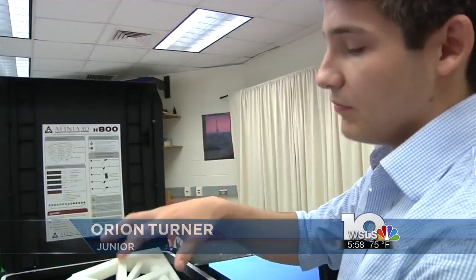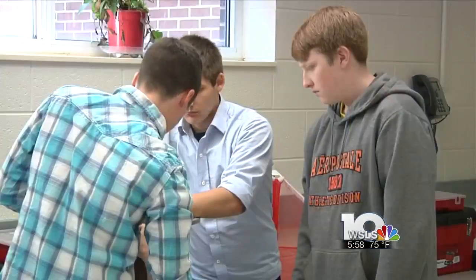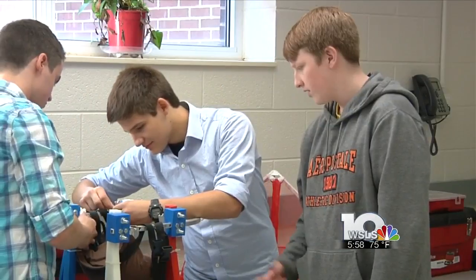Lily never walked before in her life. Orion Turner is one of the students, part of the technology engineering class that crafted Lily's 3D-printed wheelchair.